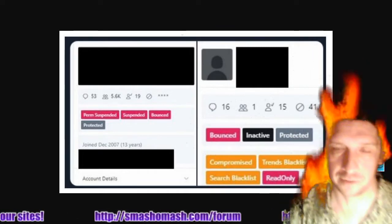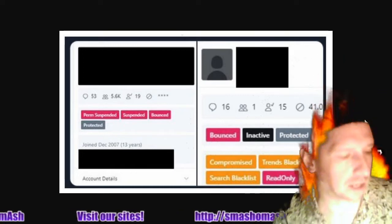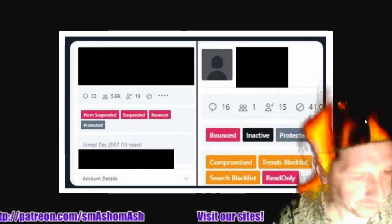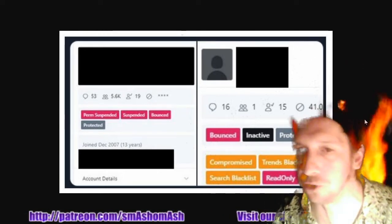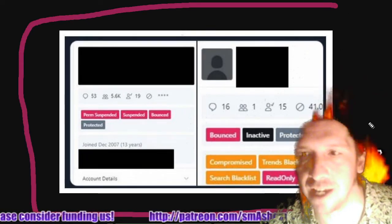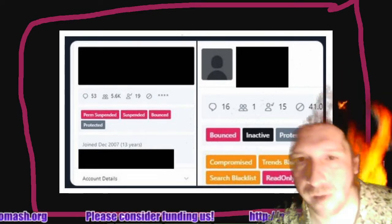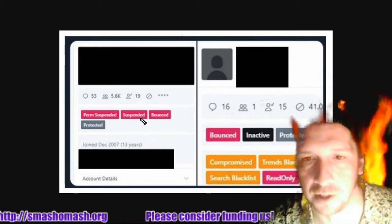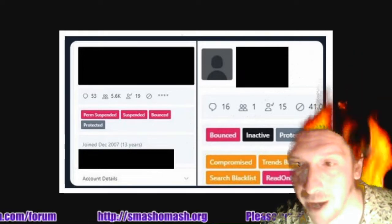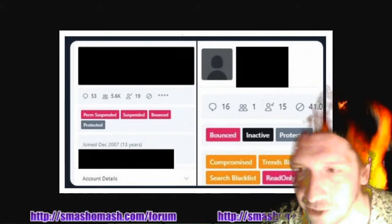Let's talk about shadow banning. We mysteriously don't seem to gain any subscribers or see any views on YouTube. You see this console right here? This is a leaked admin console from Twitter. Look at what it says: perm suspended, suspended, bounced, protected, compromised, trends blacklist, search blacklist. Doesn't that seem a little bit sketchy to you folks?